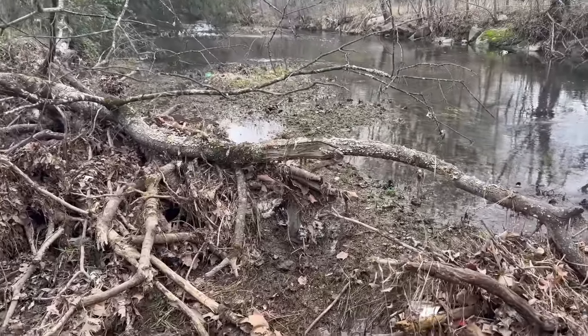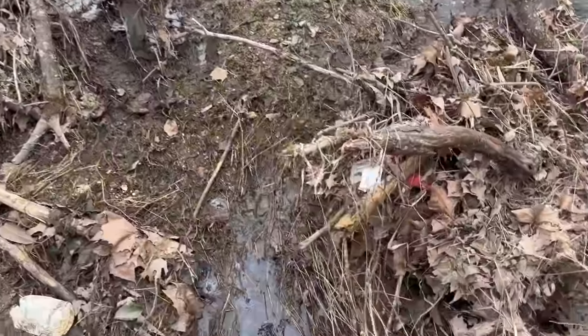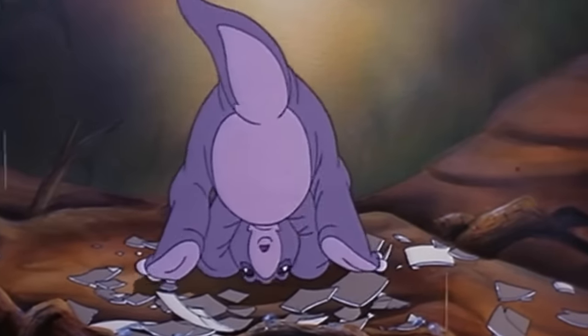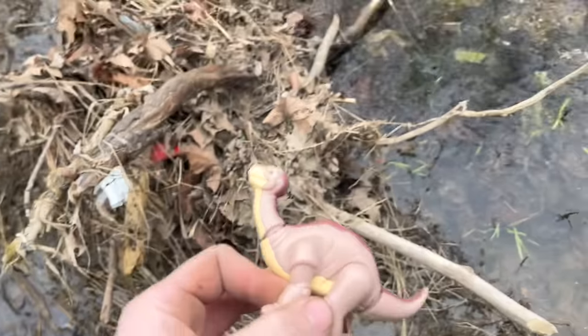Back in the water, and who would have thought the very first find would be a dinosaur in an Alabama creek. But there it is. And they called him Littlefoot. I got a Littlefoot!